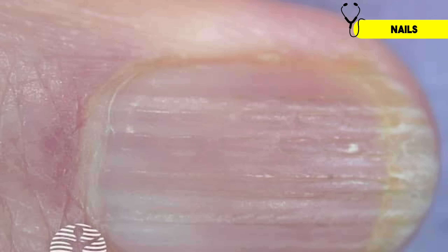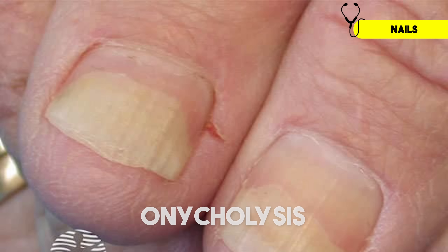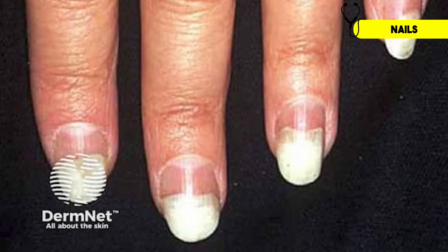Thick vertical ridges can also appear on the nails, which typically crumble and break easily, although vertical ridges can be benign and just develop with age. One other nail change you might see in hypothyroidism is onycholysis, where you get separation of the nail from the nail bed. When the nail lifts up, air gets under the nail, which gives it a characteristic appearance.